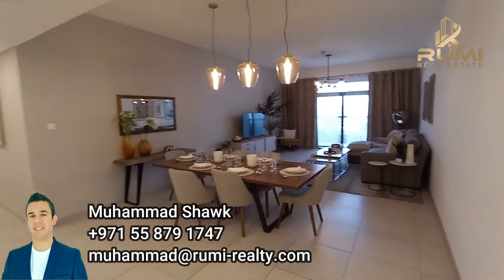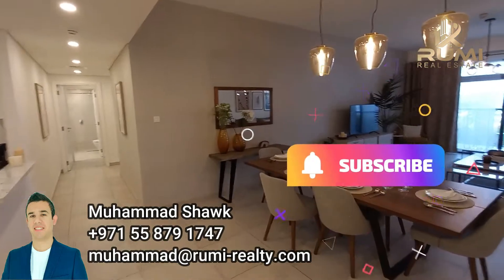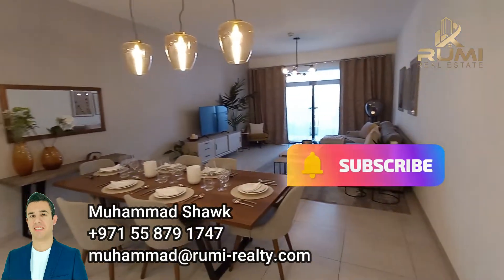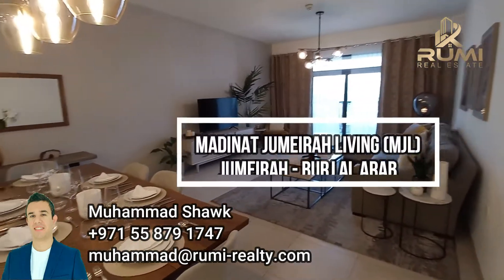Hello everyone. Today we are at the hot topic in the city — I think you guessed it — it's Medina Jumeirah Living on Jumeirah Road, behind Burj Al Arab directly.